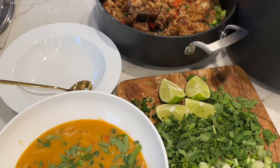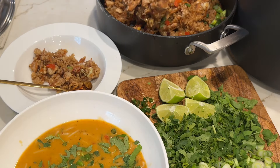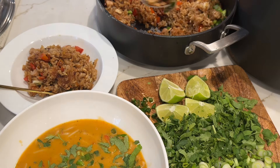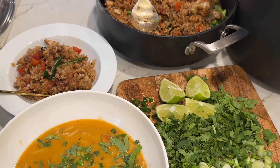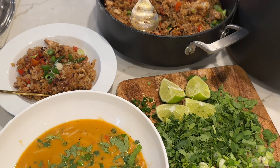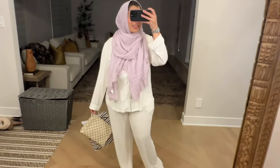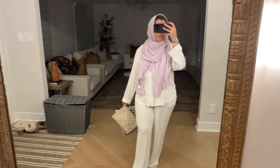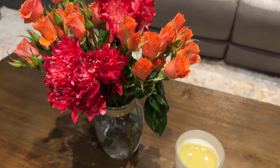One thing I'd try next time is pre-cooking the rice noodles and then adding the broth on top — I think that would also be very delicious. I had this Thai coconut soup along with the fried rice, then hopped in the shower and got ready for the Galentine's Day party.